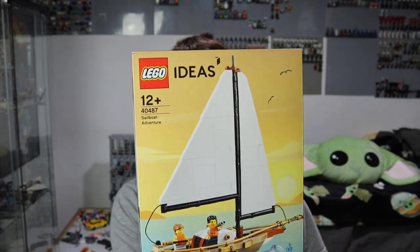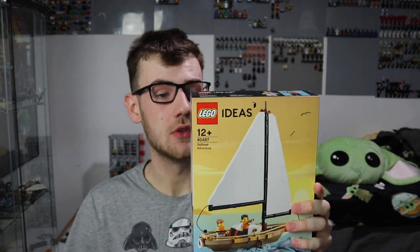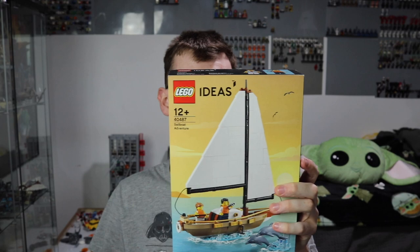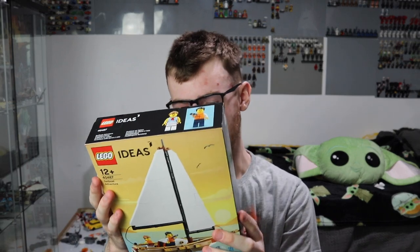The only one so far that I got as a gift with purchase is set number 40487, the Sailboat Adventure. This is a really cool set, I do enjoy this. It was made for Lego Ideas — it was a competition to have your Lego set become a Lego Ideas gift with purchase. Congratulations to whoever designed this. There are some really cool golden elements in here, and it'll be getting built on stream as well.